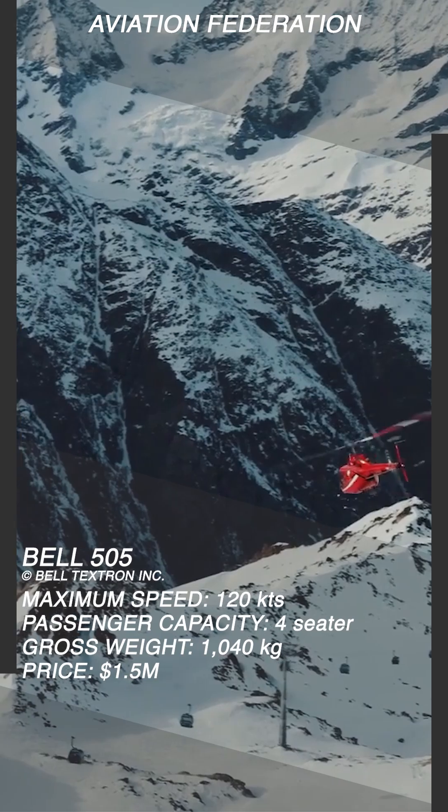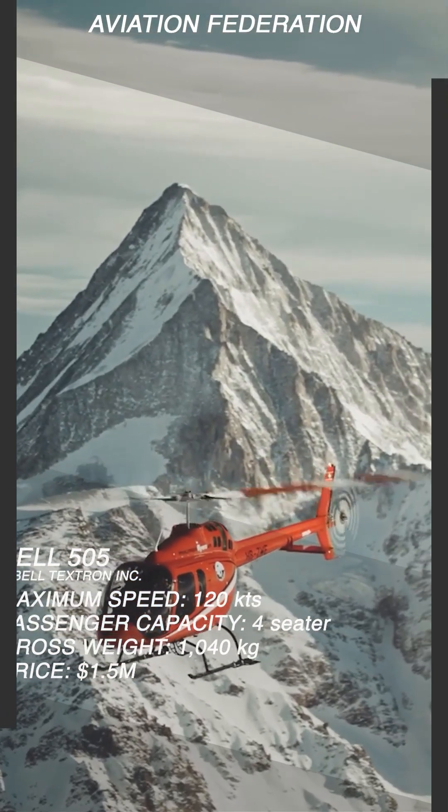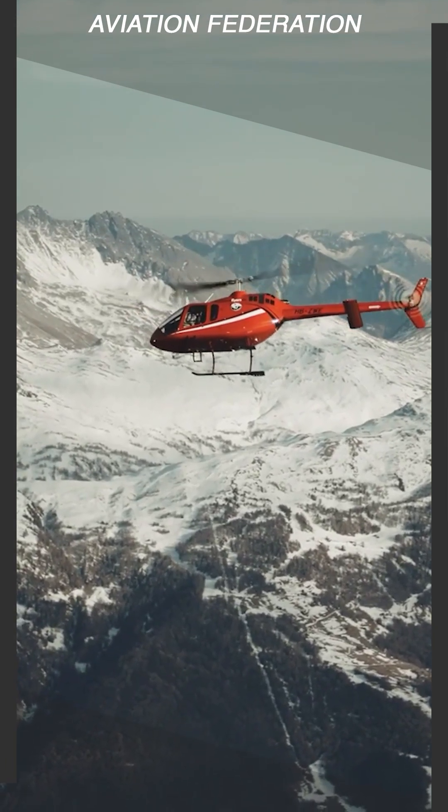Flying on a Bell 505 can cut a three-hour ground commute to only 30 minutes. The base price of this aircraft is 1.5 million US dollars.